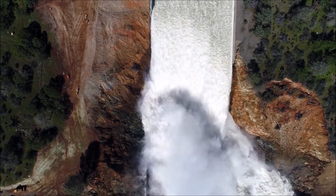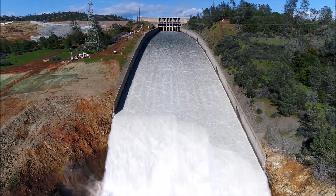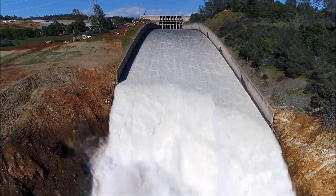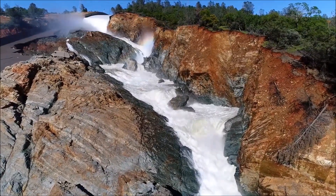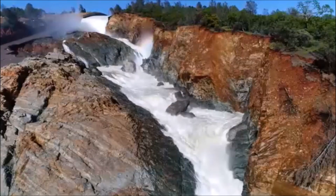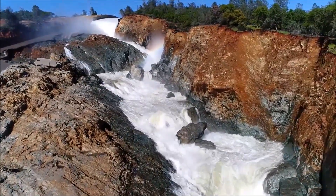Looking straight down into the plunge pool — great shot. Now here's where operators ramp down the flow from 40,000 down to 35,000 cfs for a couple hours, then down to 30,000 cfs for a couple more hours, and then quickly down to zero flow. It's the low flows that are the cause for concern with erosion — so every time you cycle the spillway on and off, you cause a little more damage, a little more erosion, and a little more debris in the tail race.